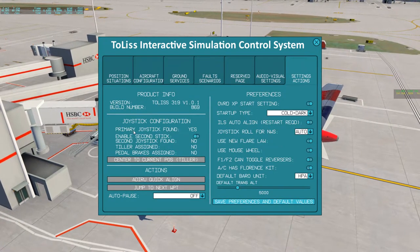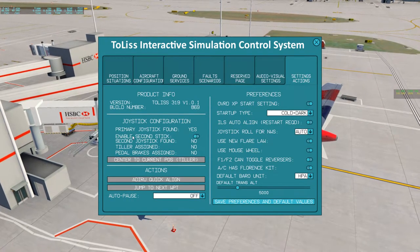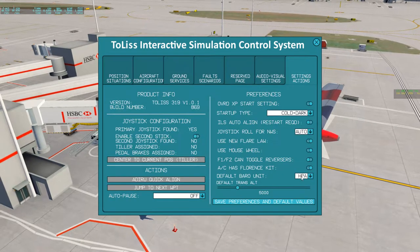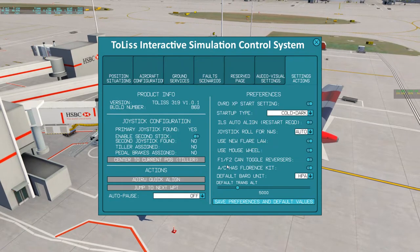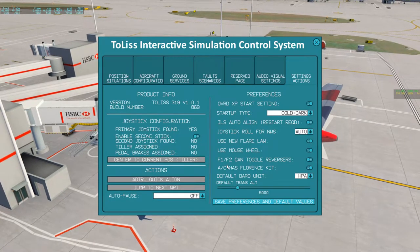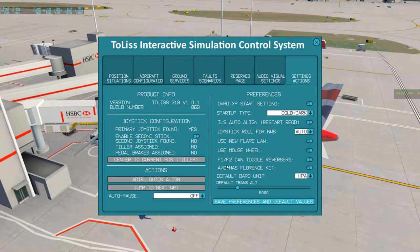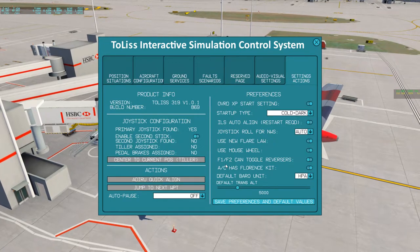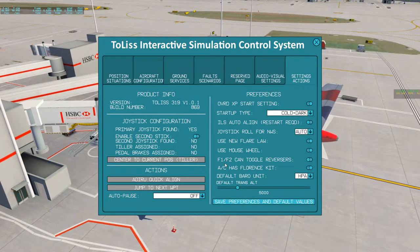Auto-pause off, default transition altitude, and all this stuff. The Flaperon - if you don't know what this is, the ailerons will be used as spoilers when you're landing. That means there's more drag and you're able to land at shorter airfields. That's what the Flaperon does - it uses your ailerons as spoilers as soon as you land. All this is still self-explanatory. That's pretty much the menu in a really fast fashion.